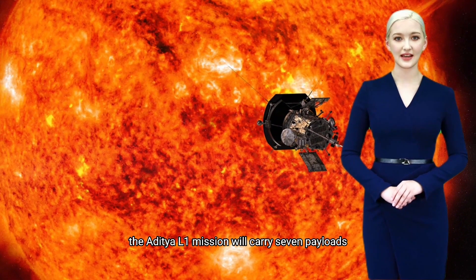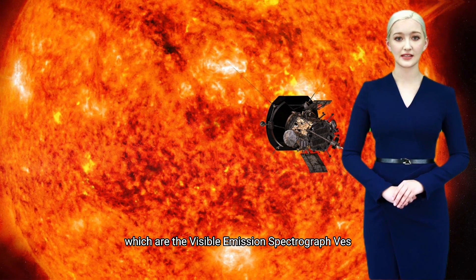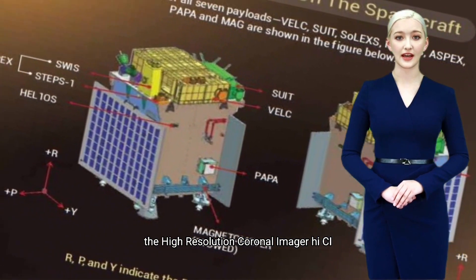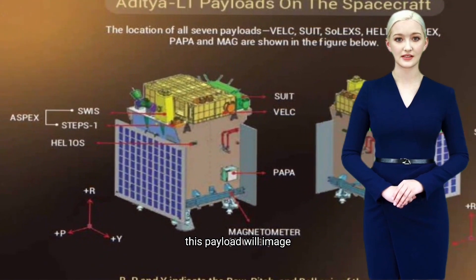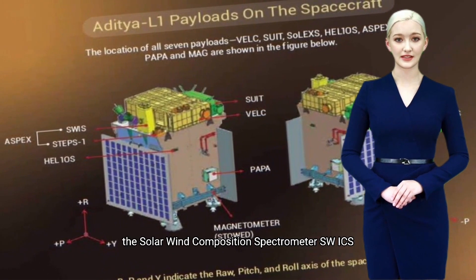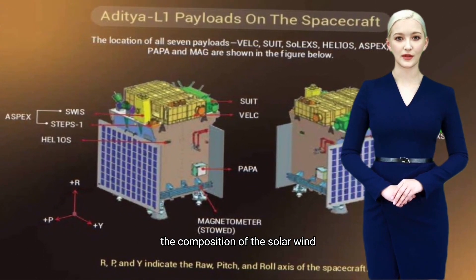The Aditya L1 mission will carry seven payloads. The visible emission spectrograph (VES) will study the sun's chromosphere and corona by observing their emission spectra. The high-resolution coronal imager (HICRI) will image the sun's corona in high resolution. The solar wind composition spectrometer (SWICS) will study the composition of the solar wind.